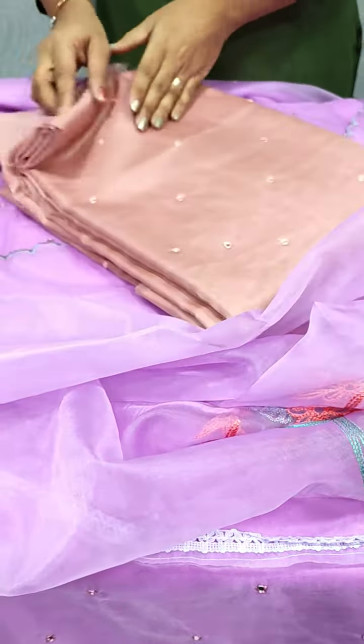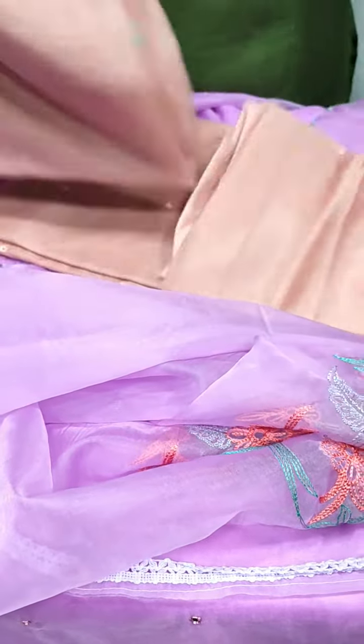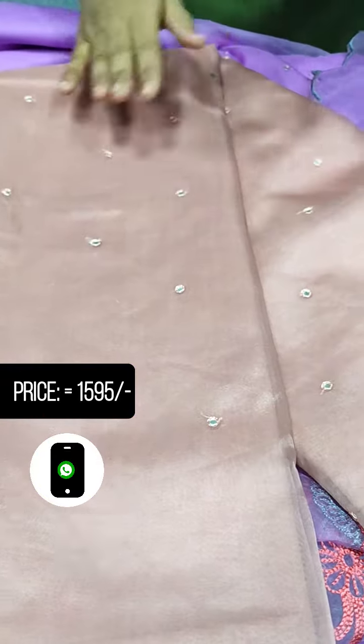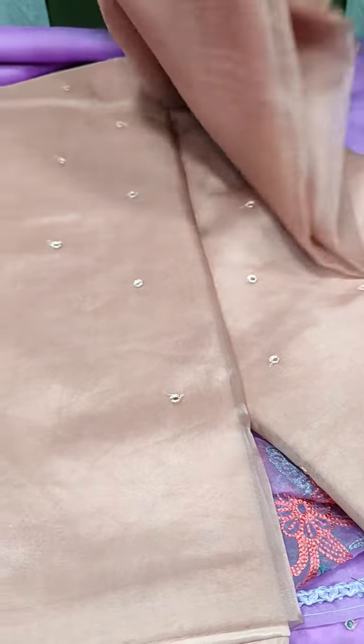Next, we have a light beige and peach shade. This is the top. The bottom lining is satin silk.